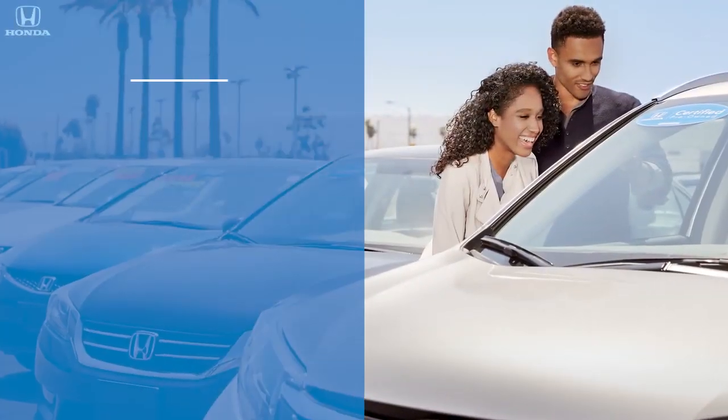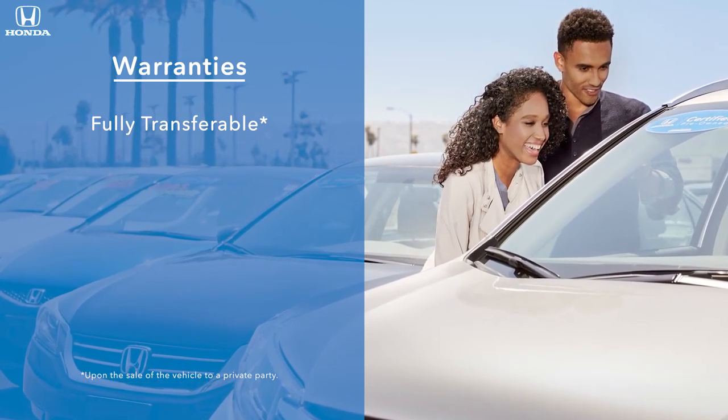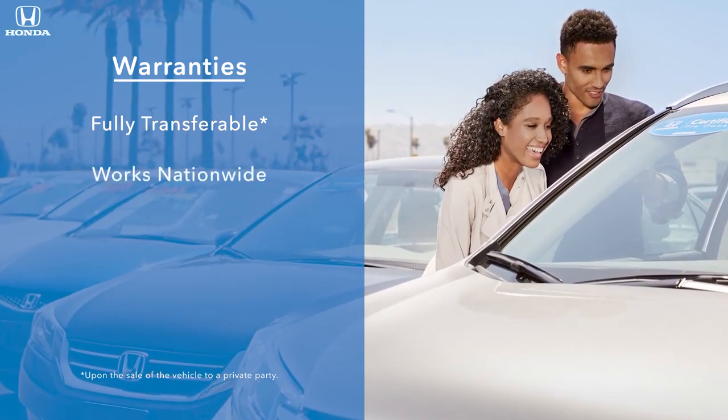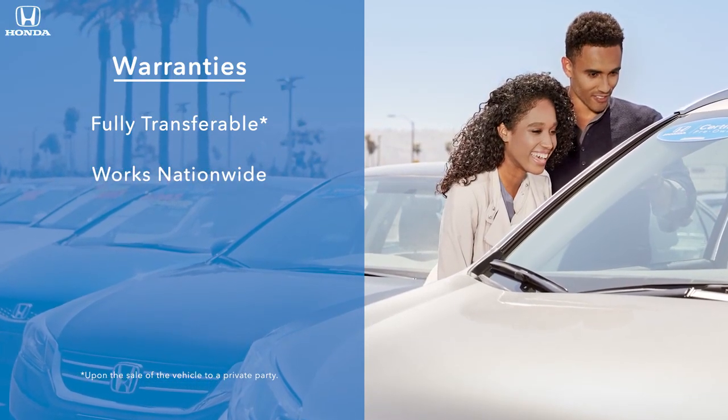All warranties are fully transferable if a client sells the vehicle, adding to potential resale value. Customers can also be confident that their warranty works at any Honda dealer nationwide.